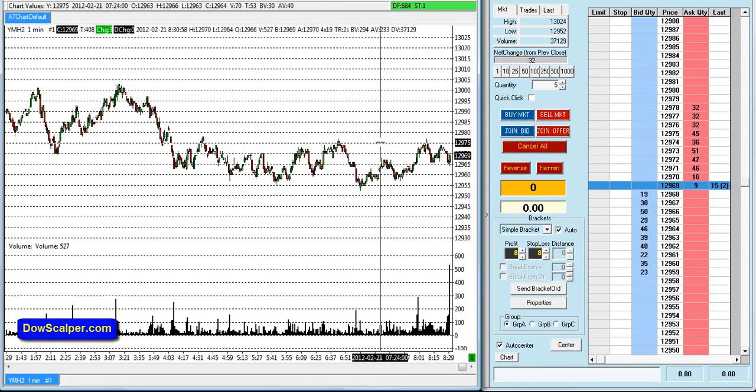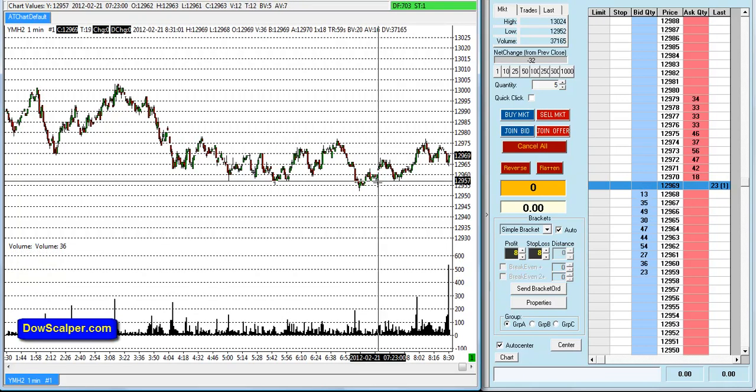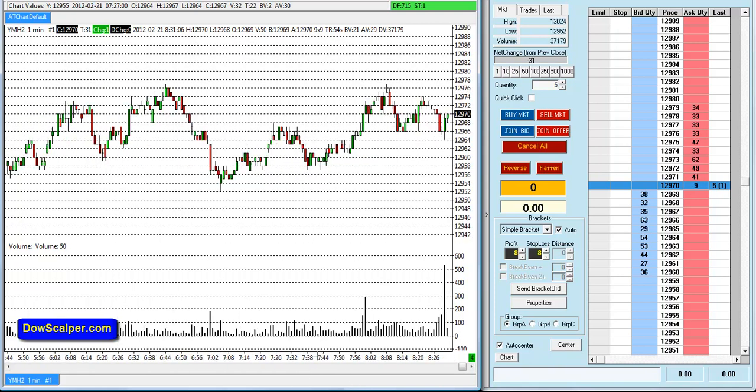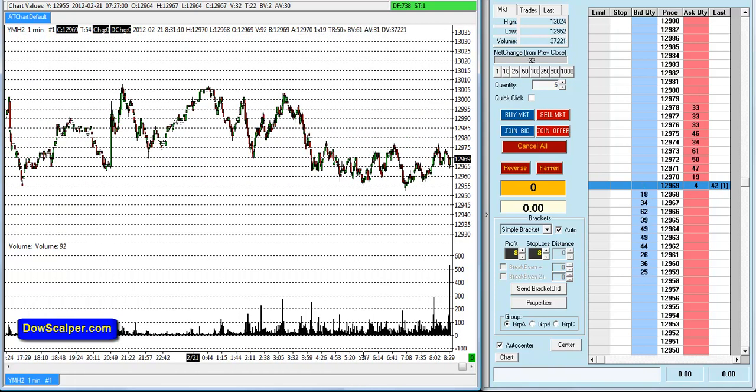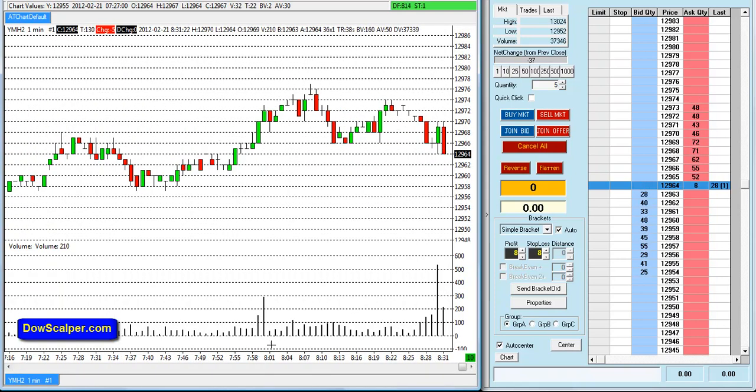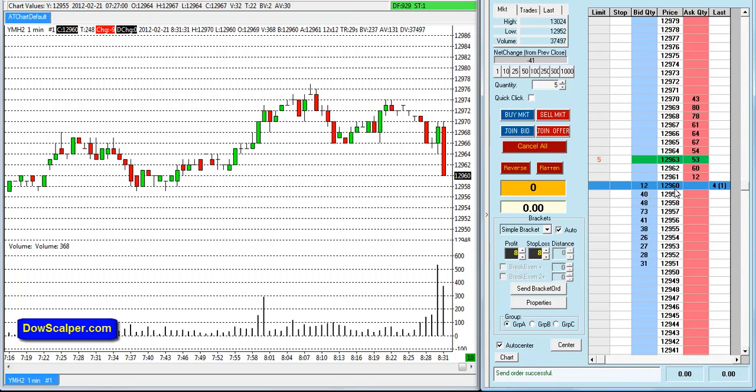You can see the market has been ranging down between 129.75 and around 129.55. As always, I'm not predicting anything here, just basically going with the flow. It seems if you make a trend line here, the market could possibly break lower. I'm trying to take a short here at 63 — as you can see, I haven't got a fill yet and may not get a fill here.